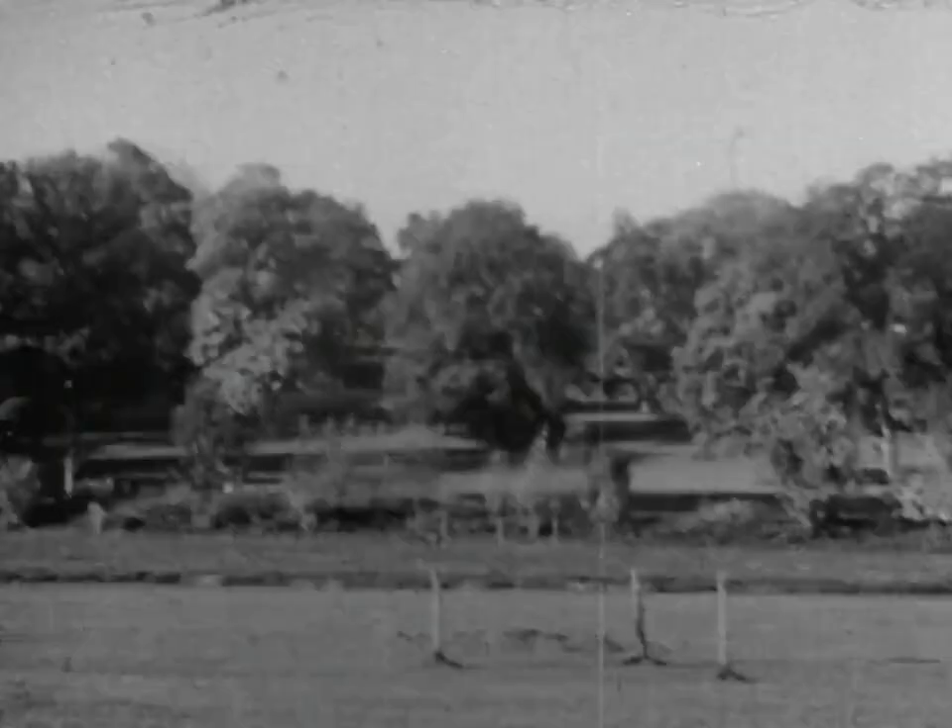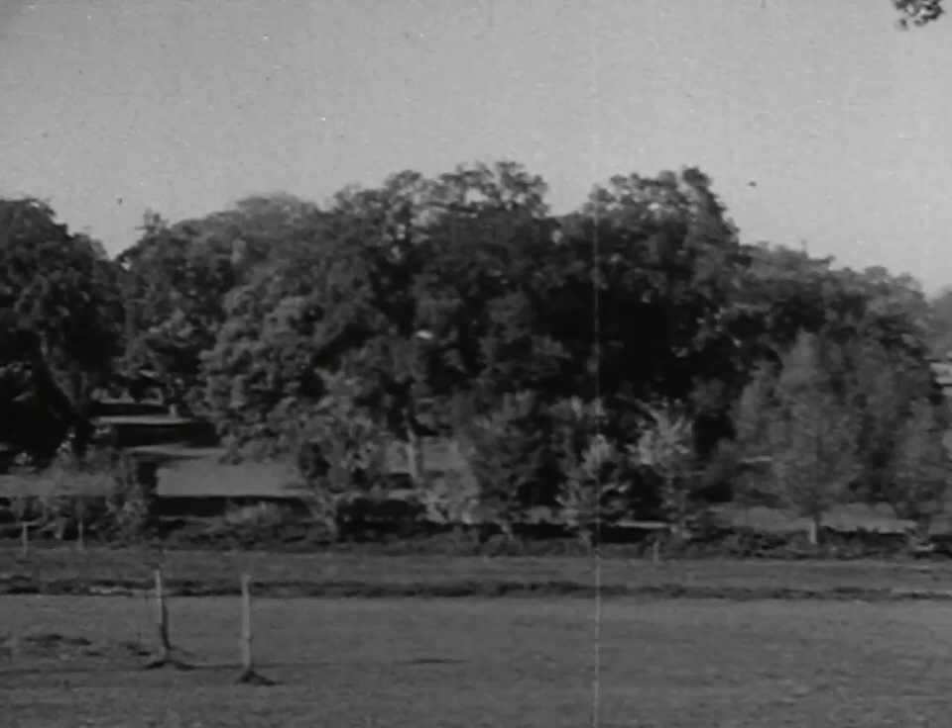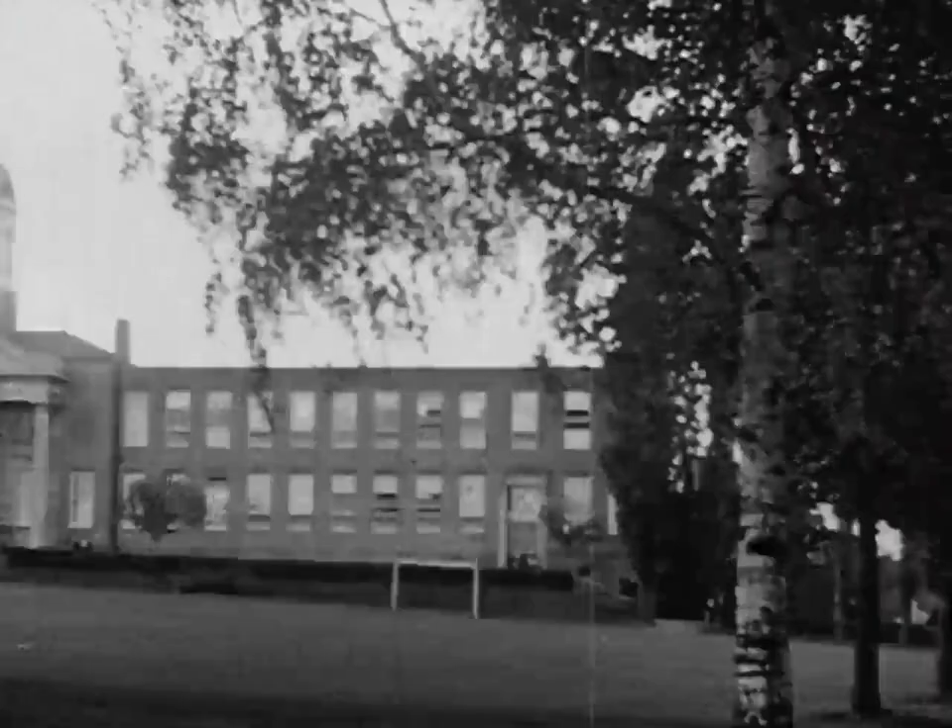The town is blessed by a wooded landscape, and among the trees are a number of private schools, some very well known. The Hemel Hempstead County Grammar School was founded at the start of this century.